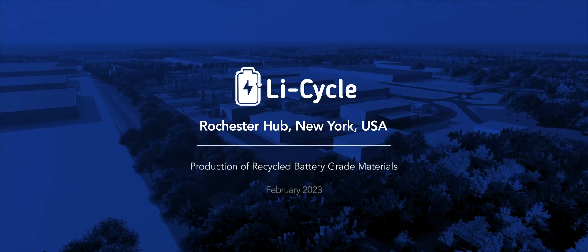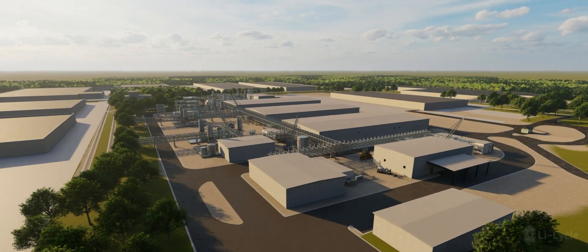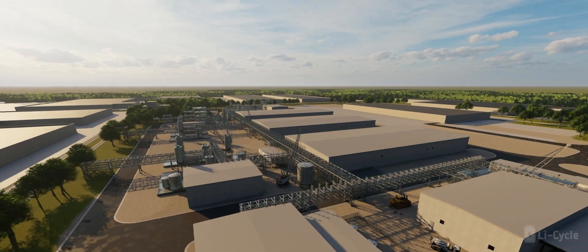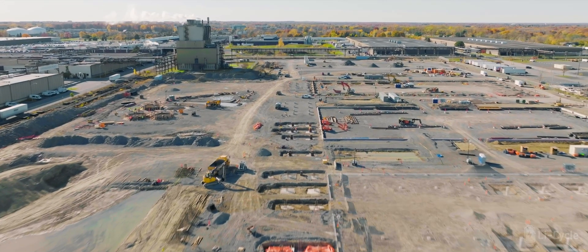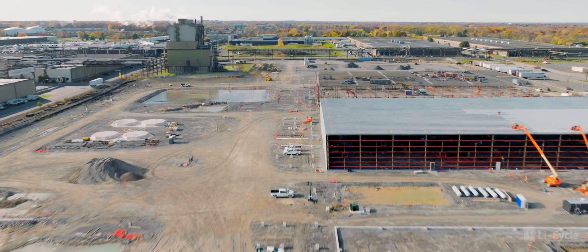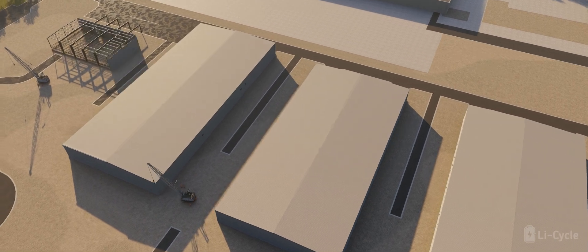Li-Cycle's flagship hub facility, located in Rochester, New York, produces battery-grade materials from lithium-ion batteries to create a closed-loop supply chain. The Rochester hub is expected to be the first of its kind facility in North America. It will use a sustainable hydrometallurgical process to be the first source of recycled battery-grade lithium carbonate.